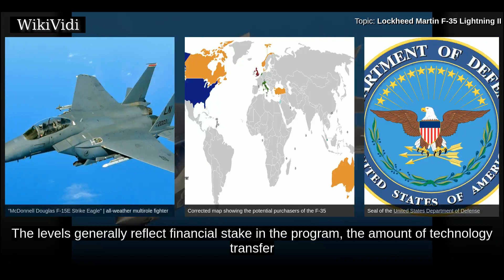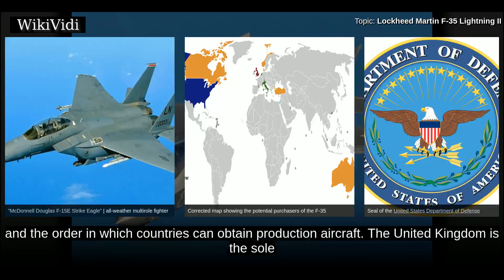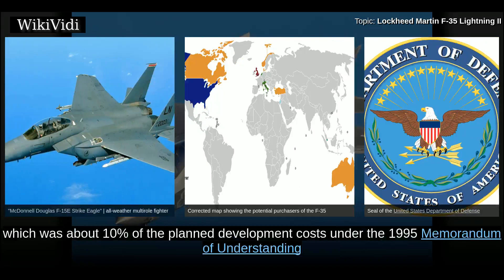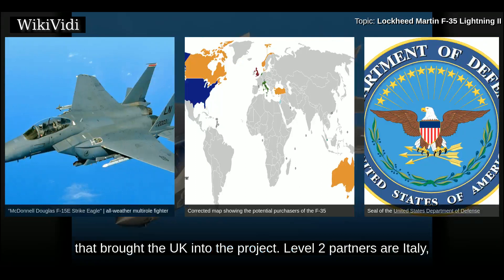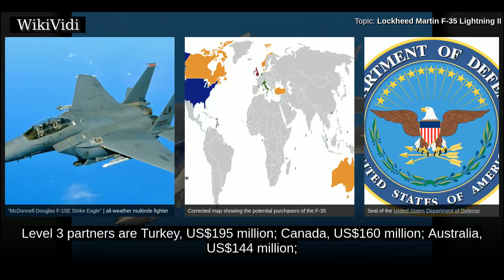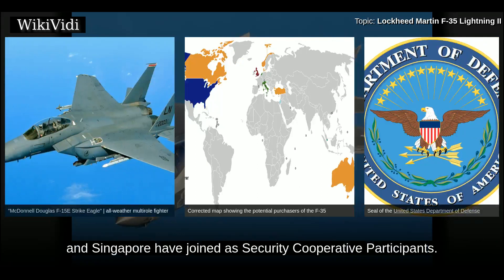The United Kingdom is the sole Level 1 partner, contributing $2.5 billion — about 10% of planned development costs — under the 1995 Memorandum of Understanding. Level 2 partners are Italy, contributing $1 billion, and the Netherlands, contributing $800 million. Level 3 partners are Turkey at $195 million, Canada at $160 million, Australia at $144 million, Norway at $122 million, and Denmark at $110 million. Israel and Singapore have joined as security cooperative participants. Japan announced on 20 December 2011 its intent to purchase 42 F-35s, with deliveries beginning in 2016 to replace the F-4 Phantom II, seeking 38 F-35s to be assembled domestically.